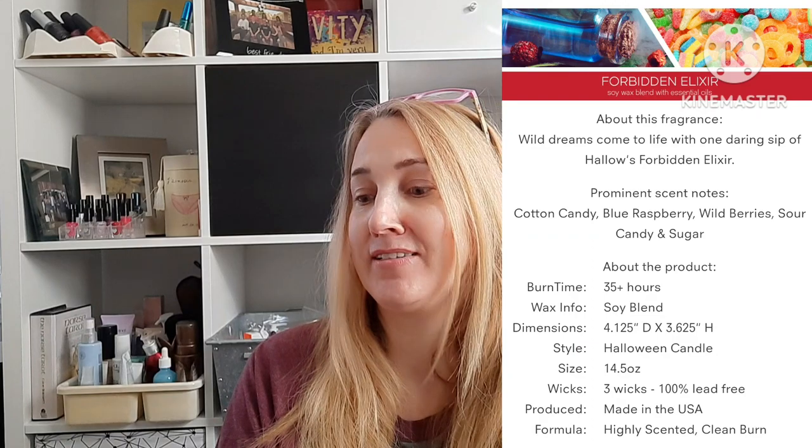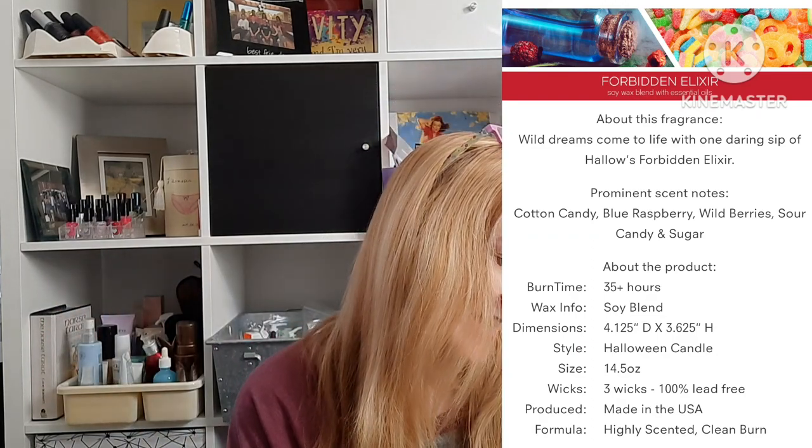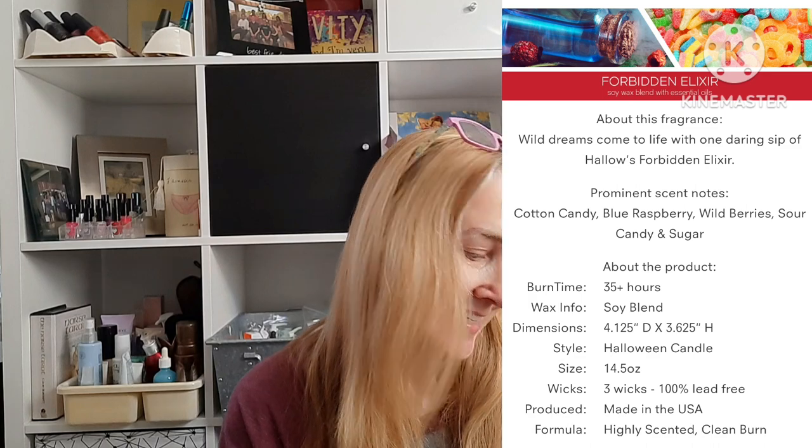Also in their sale were some past holiday scents. This one was from Halloween at $6.99 — Forbidden Elixir. I had actually gotten this scent before and knew I liked it. It's cotton candy, blue raspberry, wild berry, sour candy, and sugar. Not new to me, but because I liked it, I'm good with it.